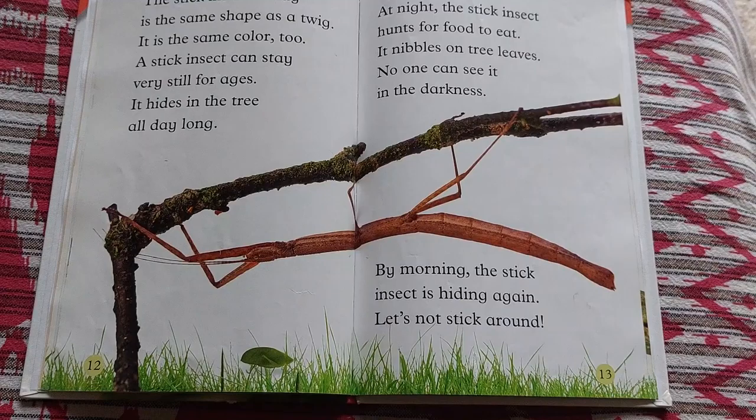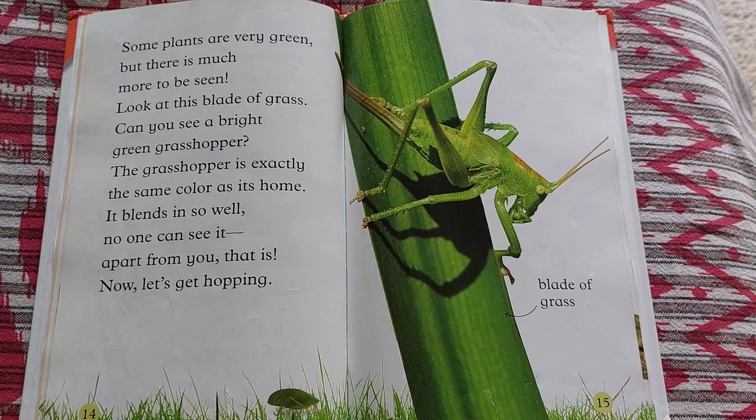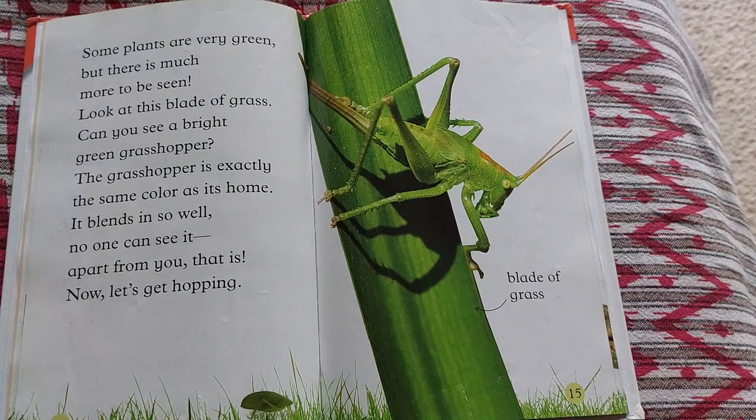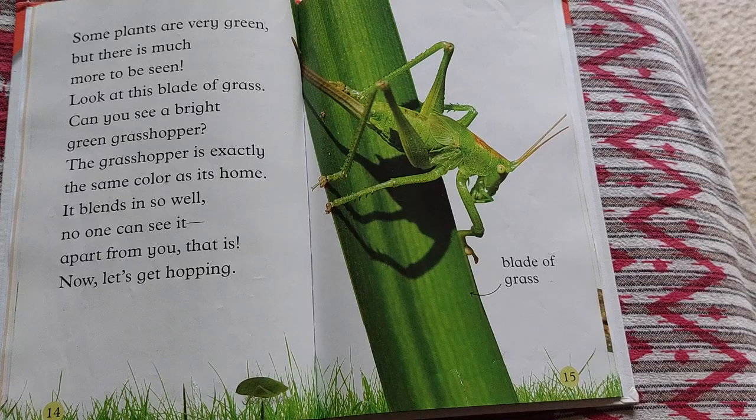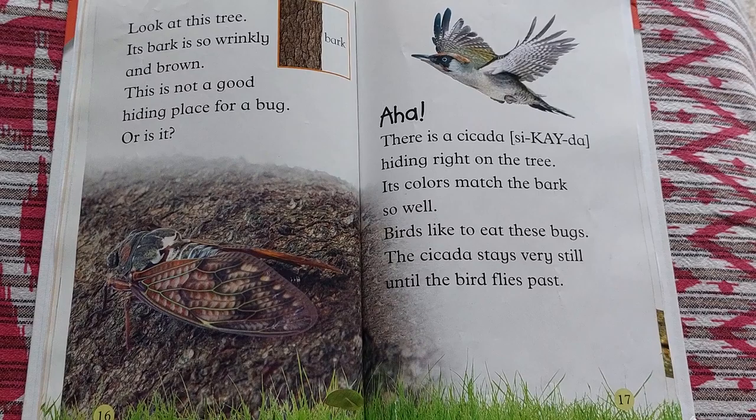Let's not stick around. Some plants are very green, but there is much more to be seen. Look at this blade of grass. Can you see a bright green grasshopper? The grasshopper is exactly the same color as its home. It blends in so well, no one can see it — apart from you, that is. Now let's get hopping.